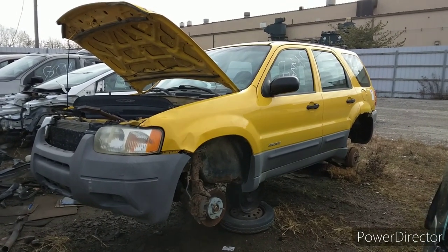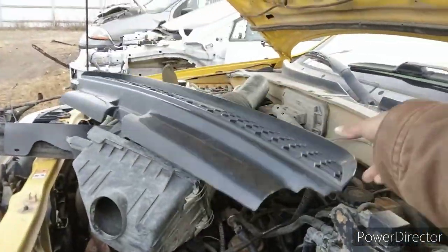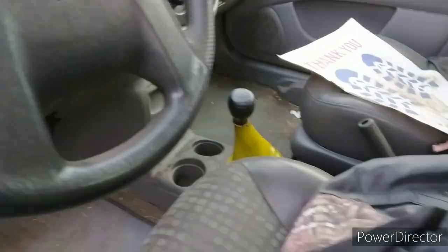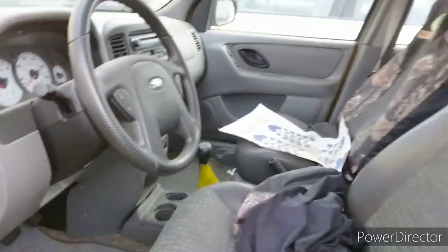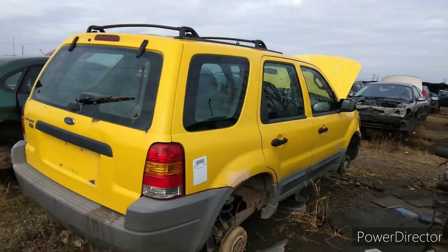I bet this is something you've probably never seen before — this is the Ford Escape, which is pretty common, but there's something about this one that's a little different. Kind of hard to see the engine — for one, it's for sale. For two, it's a manual. Would you believe it? I don't know how many people actually optioned these with that, but that's kind of neat. I like the color too — this is the exact color I think of when I think of first-gen Ford Escapes.